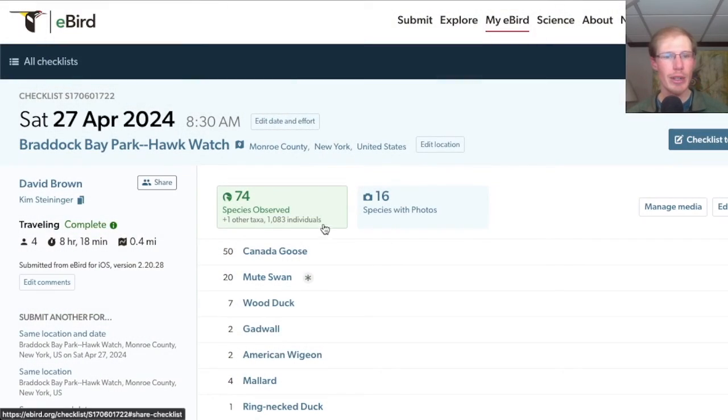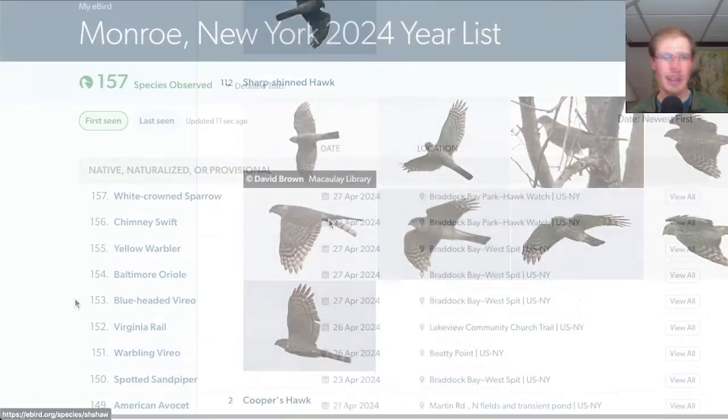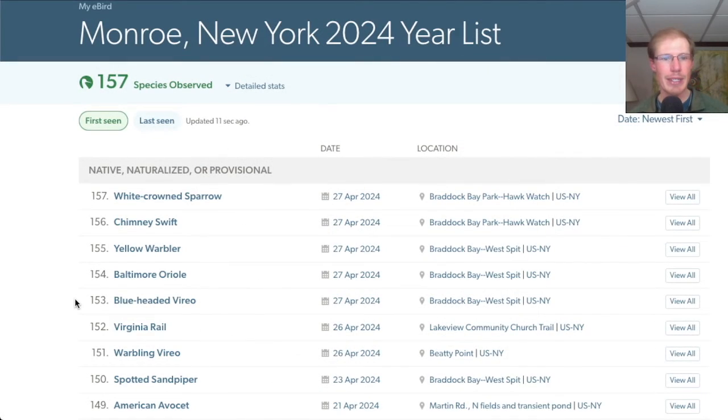From the Hawk Watch, we had a total of 74 species today. I had five new species for the season today, which were blue-headed vireo, Baltimore oriole, yellow warbler, chimney swift, and white-crowned sparrow.